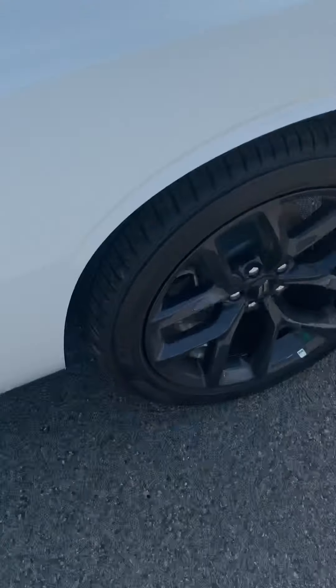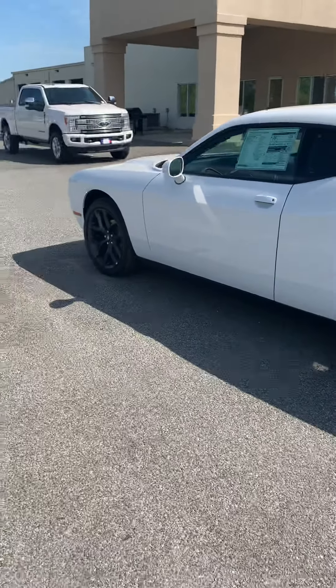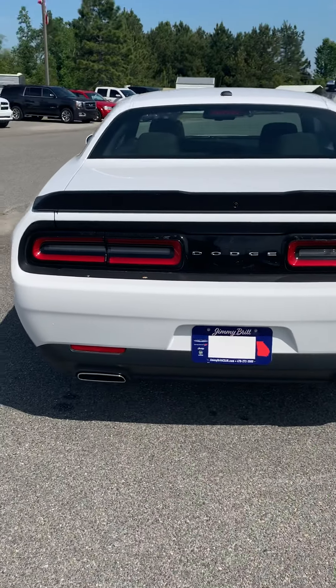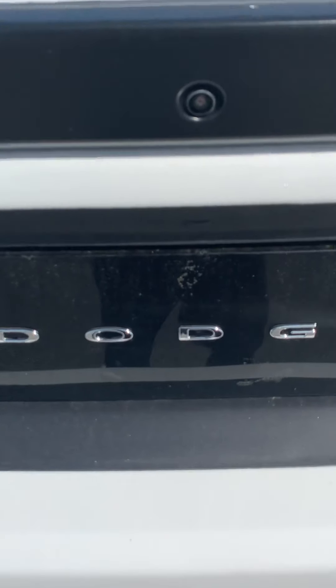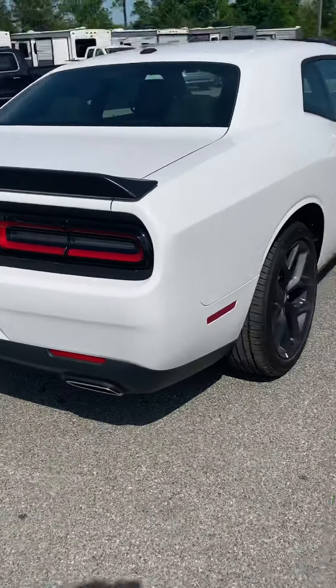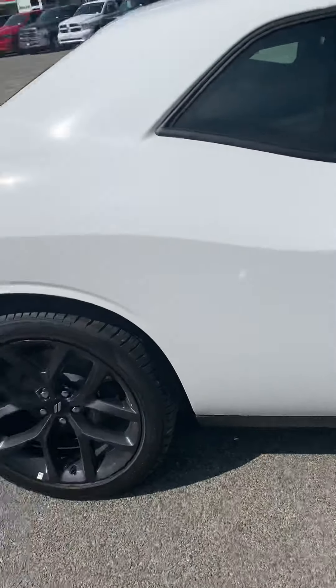We're gonna get out, take a look around, and let you hear it running from the outside. Fuel tank of course, pretty black rims. I'll step back — widening out — walk around the back: black spoiler, backup camera right there, dual exhaust of course. And just come on around — you can hear it purring right there.